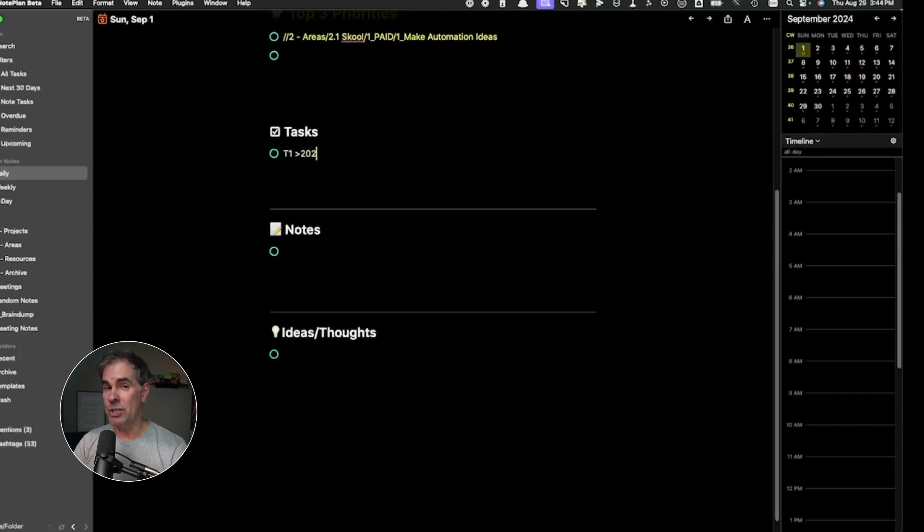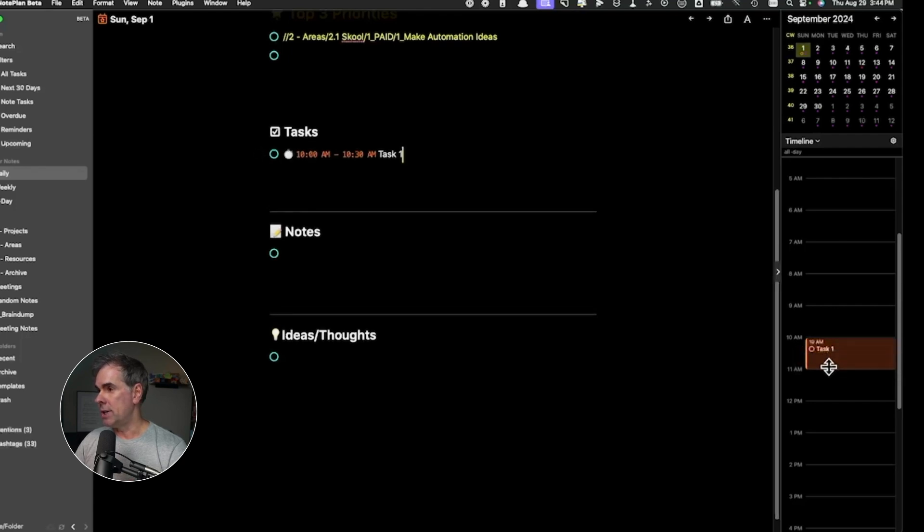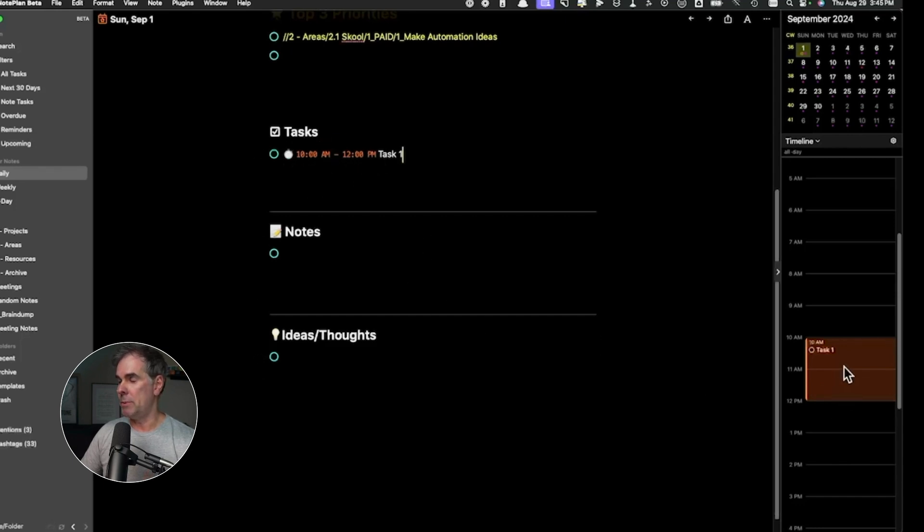This is probably my favorite scheduling feature: the time blocking. So let's say this is task number one and I want to work on it for an hour today, from 10 AM to 11 AM. All I have to do is take this task, drag it over into my calendar, and say 'add time block.' Now I can stretch it out to 11 AM. It shows up on my calendar right within Noteplan, and this will also show up in my Google Calendar. I can adjust the times — I could make this two hours by just dragging it down — and the event is scheduled.